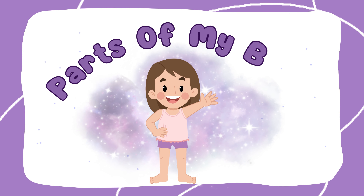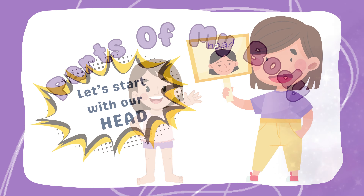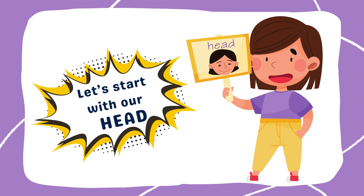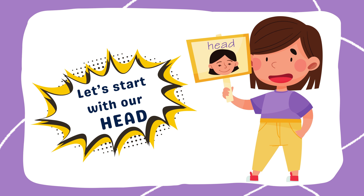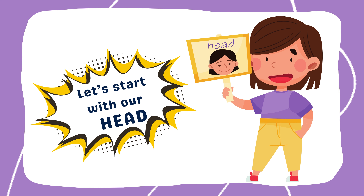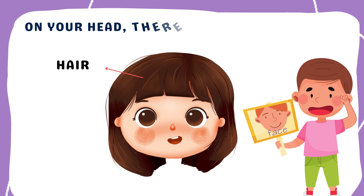Join us as we explore the amazing parts that make up our bodies! Our head is at the very top of our body. It has lots of features that help us experience the world. Let's explore!